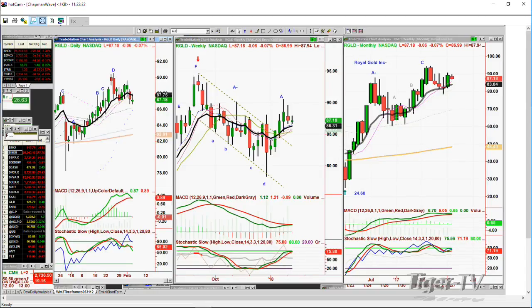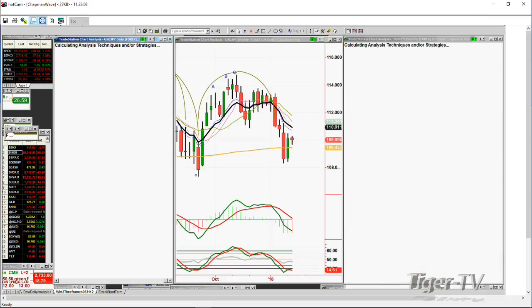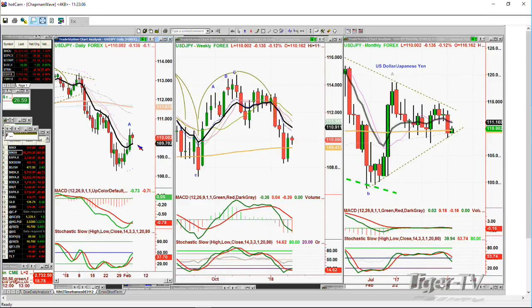EUR/USD — the euro-dollar currency pair — made a peak C, peak C1, C2 potential, phantom peak top in the daily. The weekly chart is still very strong. I wouldn't be surprised if at 1.241 we actually get one little pop-up above 1.2536. But how are you going to do that if the dollar starts to rally? The USD-JPY will be the big confirmation — a very strong leg A at 110.001. It needs to go above 110.477. A big positive is if it closes above 111.50.